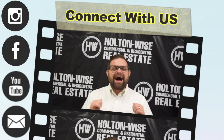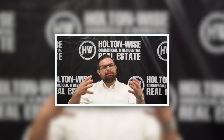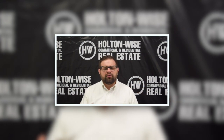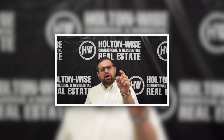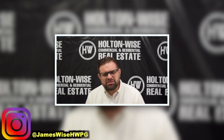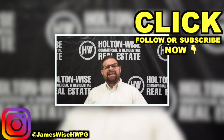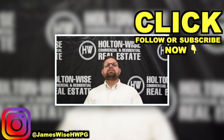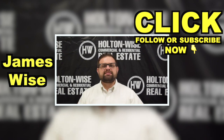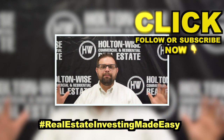Thanks for watching the video. I'm James Wise, co-founder of Holton Wise. If you're interested in hearing more about my personal story — how I turned one investment property into a management portfolio valued over $50 million — follow my personal Instagram at jameswisehwpg, click subscribe for more real estate deals and educational content, and check out the other videos on this channel. As always, I'm James Wise with Holton Wise, and this is Real Estate Investing Made Easy.